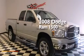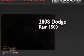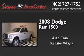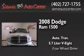This is a 2008 Dodge Ram 1500. This truck has an automatic transmission, a 5.7-liter V8, and four-wheel drive.